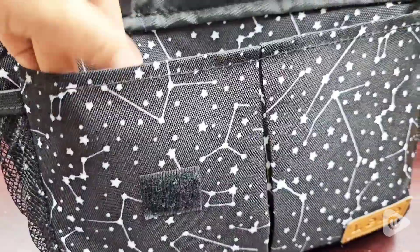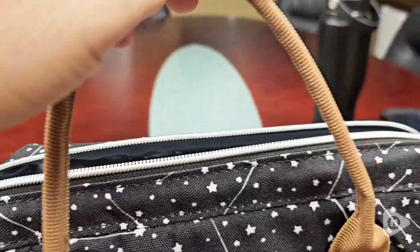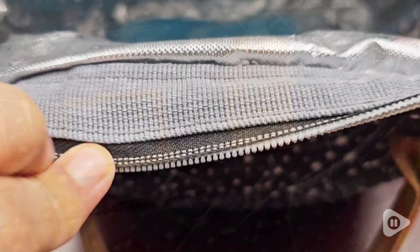Everything is just so well made — the handles, the seams, the pockets, the lining on the inside, the seam where the zipper is. It zips so nicely.